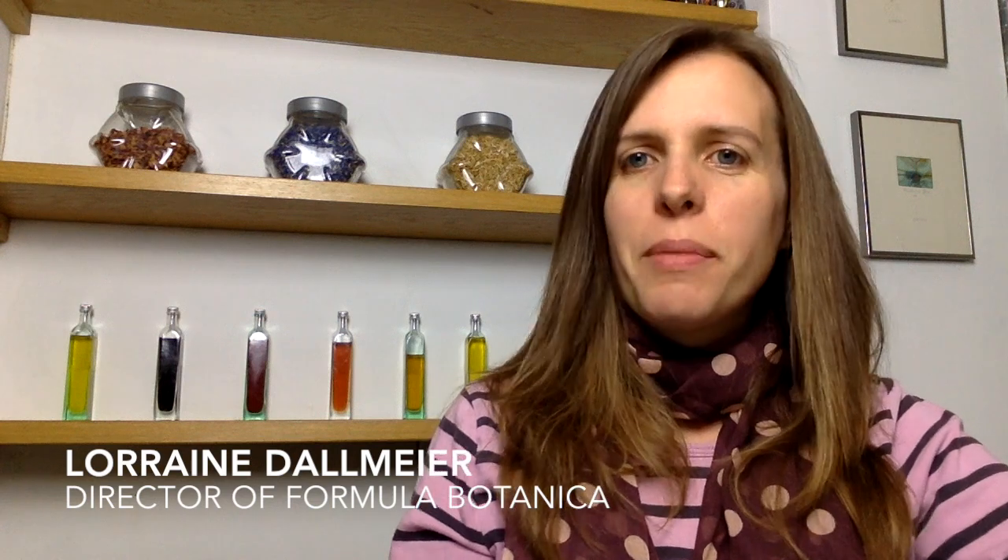Hi, I'm Lorraine Dahlmeyer and I'm the director of Formula Botanica, the number one online international organic cosmetic science school. In this video series, I'm talking to you about my 23 steps to launching your natural and organic skincare business.